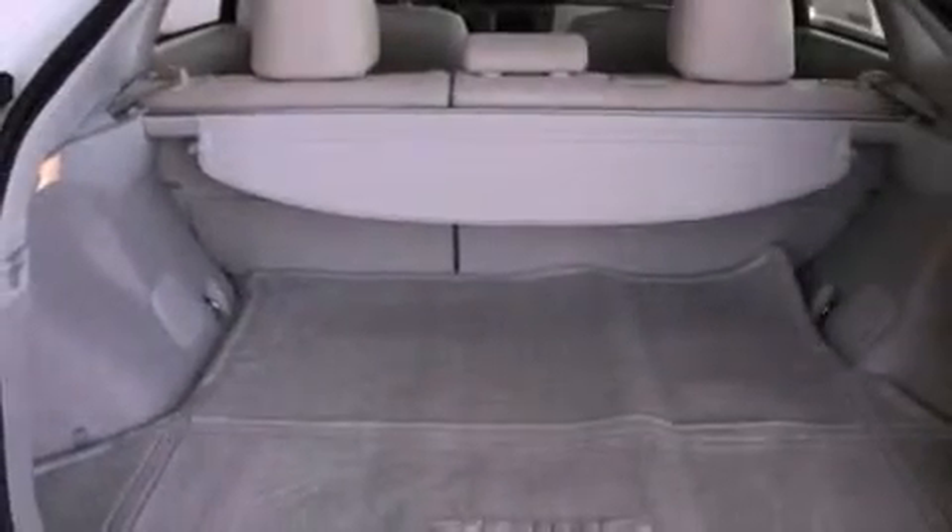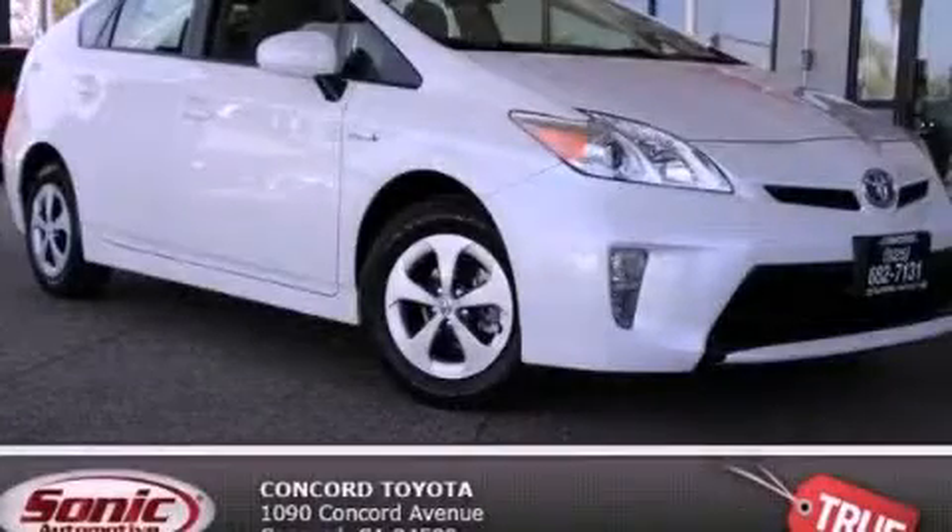With an EPA estimated rating of 48 miles per gallon on the highway, fuel efficiency does not take a back seat. Please call us today for more information on this great vehicle.